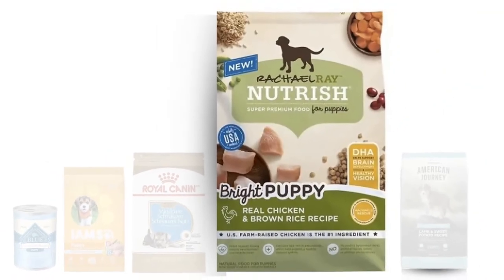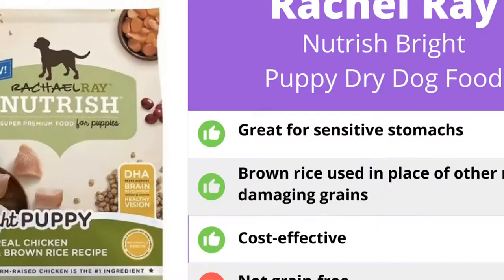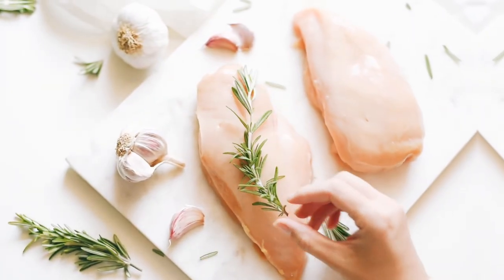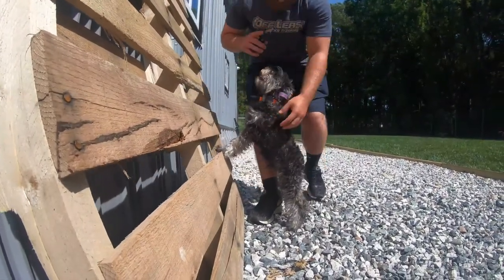Rachel Ray's Nutrish Bright. If you're looking for the best food for schnauzer puppies for the money, you need to check out Rachel Ray's Nutrish Bright Puppy Food. We recommend the chicken and brown rice flavor. Made with real slow-roasted chicken, this not only makes the dog food delicious for your pup, but also helps them develop strong lean muscle and a healthy heart.